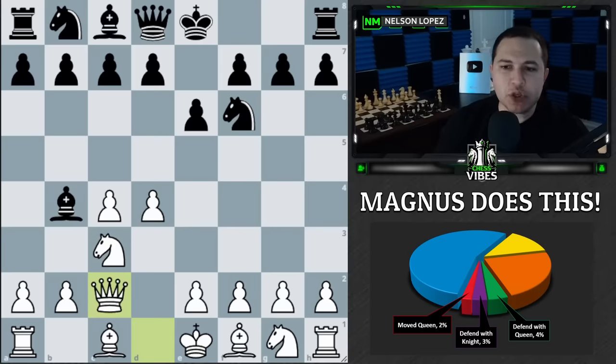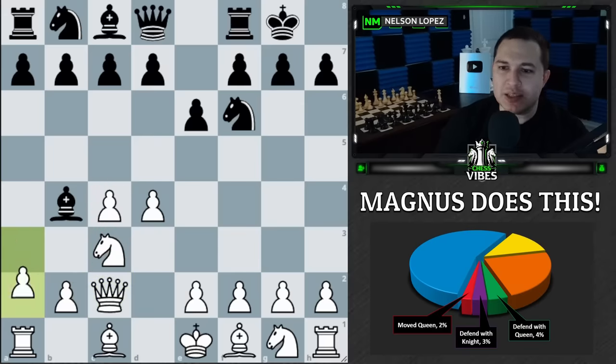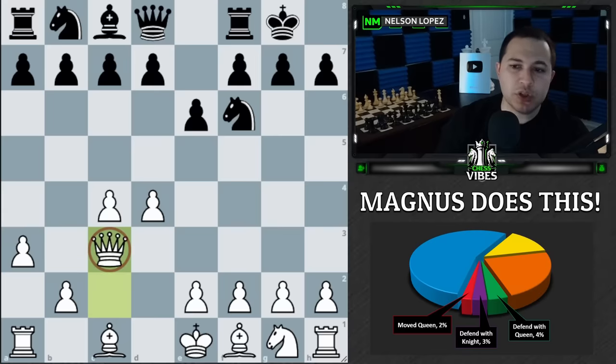Four games out of 100 he decided to go this route. It's a very nice option if you want to keep your pawns looking clean and don't want doubled pawns. In this game he actually chases the bishop away later and recaptures with the queen exactly as described, keeping his pawns intact.